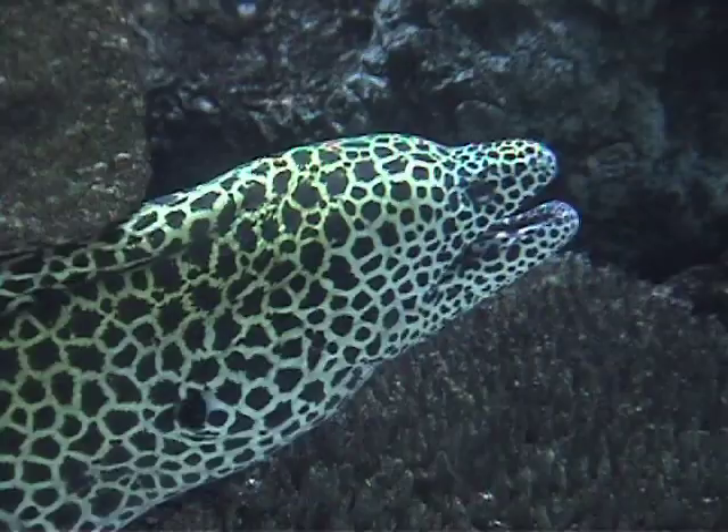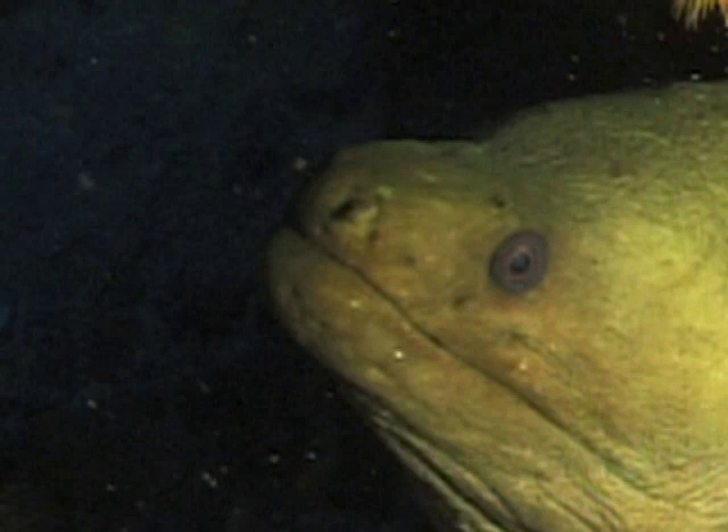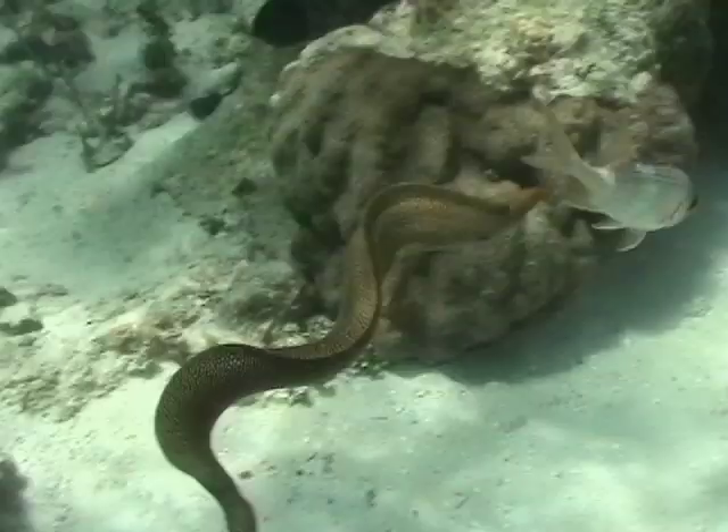Every structure of the moray's body has evolved to create a frighteningly efficient hunter. Although they possess only small eyes and limited hearing, moray eels rely on their keen sense of smell to detect potential meals. The menacing way in which they constantly keep their jaws open is actually how they pump water over their gills. Their circular gills, located on each side of their head behind their jaws, are small to help streamline the eels in the water for fast attacks.